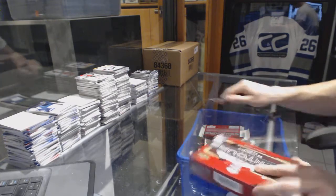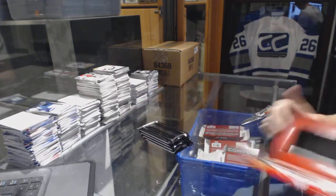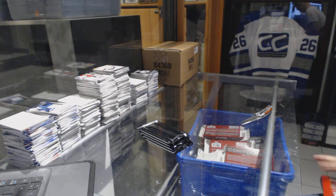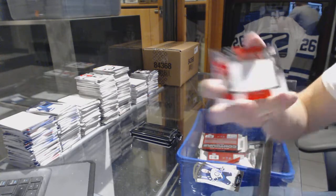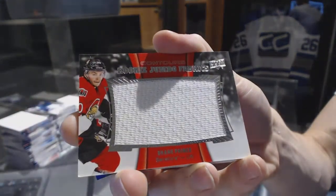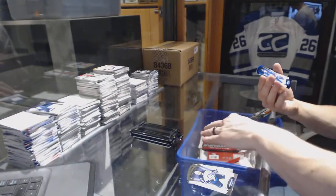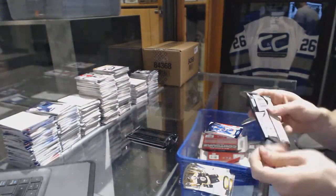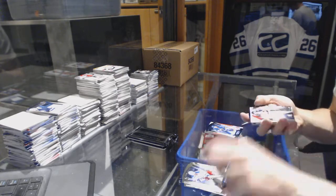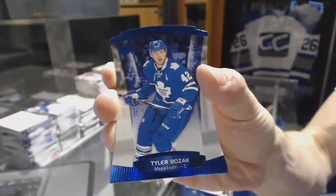Box eight. We've got a rookie Jumbo Fabrics for the Ottawa Senators, Shane Prince. And a blue parallel numbered to 499 for the New York Islanders, Anders Lee. Youth Movement Autographed numbered 399 for the Columbus Blue Jackets, Alexander Wenberg. And a blue parallel numbered to 499 for the Toronto Maple Leafs, Tyler Bozak.